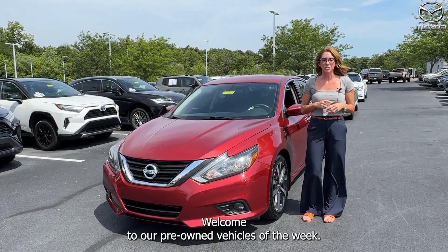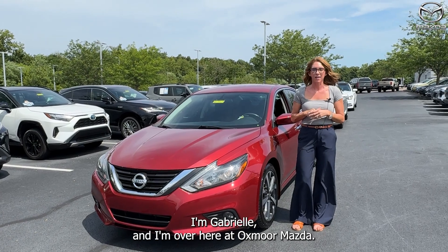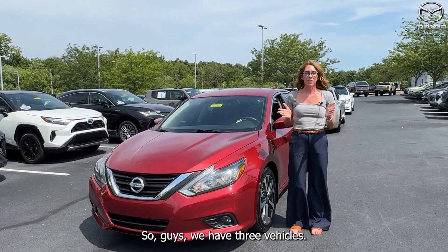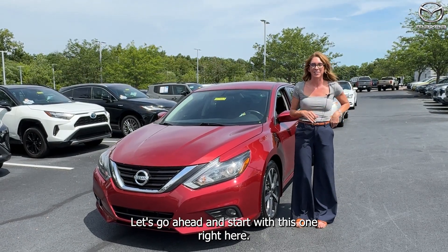Hello everyone, welcome to our pre-owned vehicles of the week. I'm Gabrielle and I'm over here at Oxmoor Mazda. We have three vehicles we are going to be highlighting. Let's go ahead and start with this one right here.